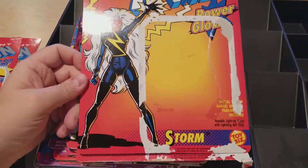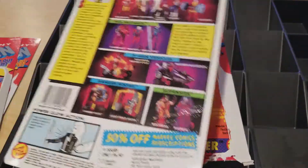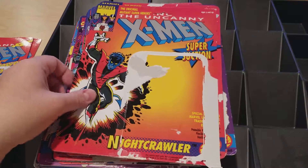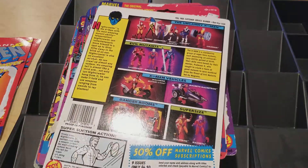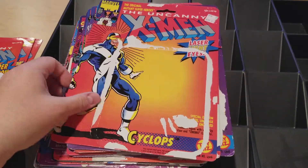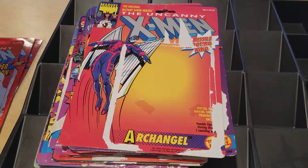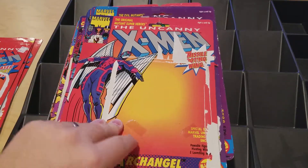Here's Storm — this was a harder-to-get figure because women figures, girl figures, were produced in lesser quantities, thinking boys would not want to buy them. But if you're making your team of X-Men you've got to have Storm. Cyclops had laser light eyes and Archangel was cool — it had his big wings with two little missiles on each end.